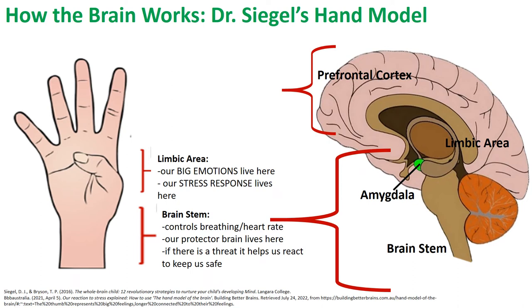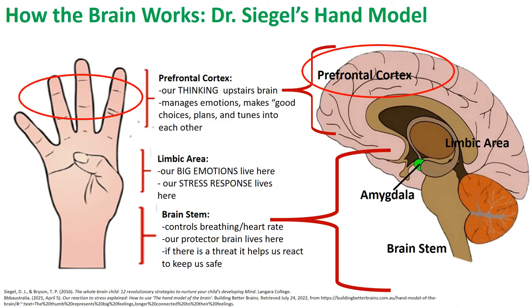Moving to the upstairs brain, the prefrontal cortex is our thinking brain. This area of the brain allows us to learn, to manage our emotions, problem solve, plan, and tune into each other. The prefrontal cortex also helps us evaluate situations detected by the amygdala and use age and stage appropriate cognitive and behavioral skills to control our emotional and behavioral responses before our feelings escalate to the point where we can't control them.